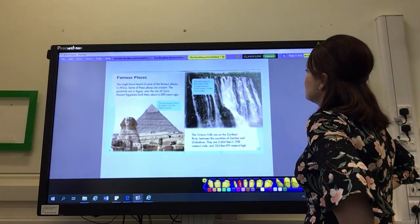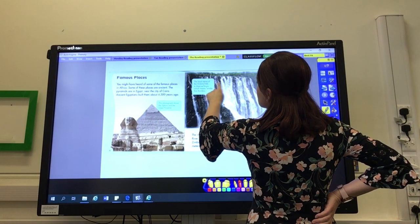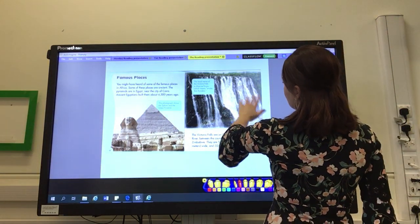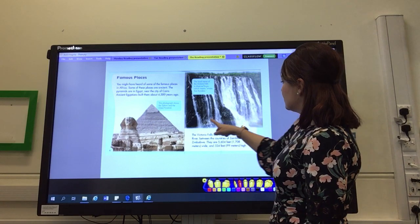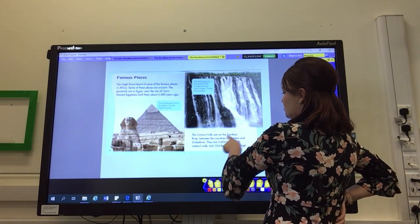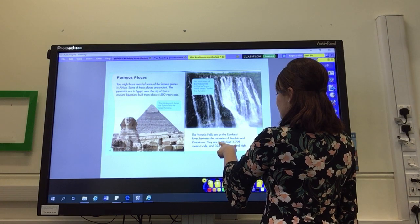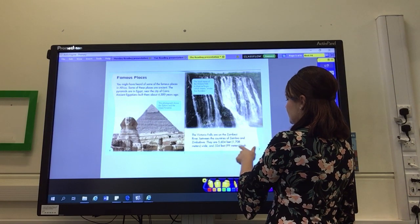Looking at the next photo, I can see it's a waterfall, but that's all I can tell from the picture. Let's read the caption to find out more. The local name of the Victoria Falls — oh, so this is Victoria Falls! It's Mosi-oa-Tunya, which means 'smoke that thunders'. I wonder if they call it that because the spray of the water looks a bit like smoke, but I imagine a massive waterfall would make a thundering noise. Look at the rainbow created by the sunlight shining through the water. The Victoria Falls are on the Zambezi River — there are those words we had at the beginning — between the countries of Zambia and Zimbabwe. They are 5,604 feet or 1,708 metres wide, and 324 feet or 99 metres high.